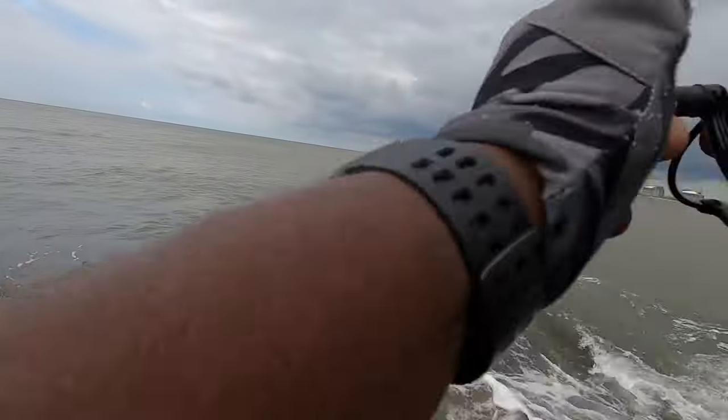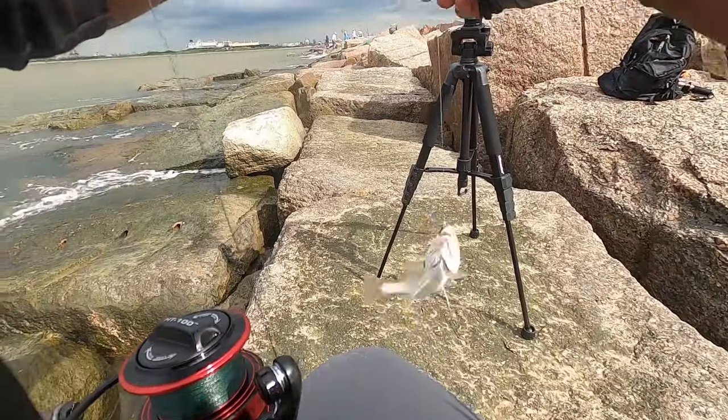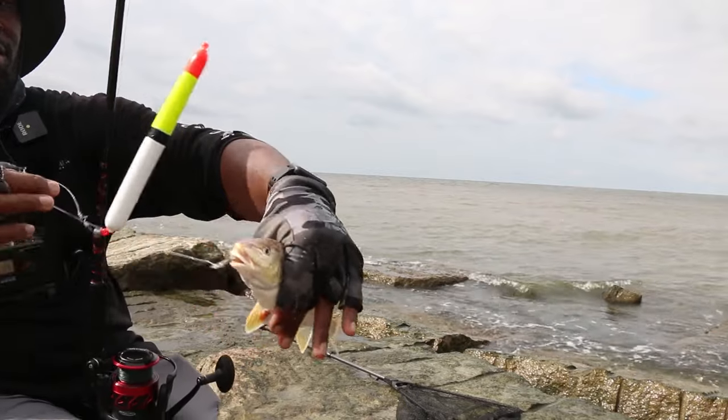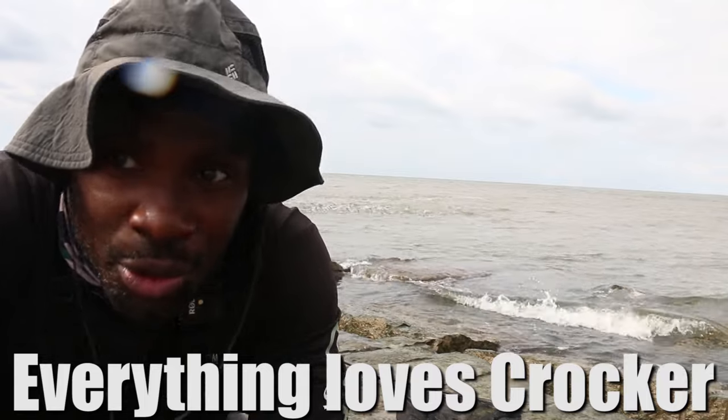What the hell is that? Another croaker! Let me show you what we're working with — croaker. You know what, I'm gonna keep him, everything loves croaker.